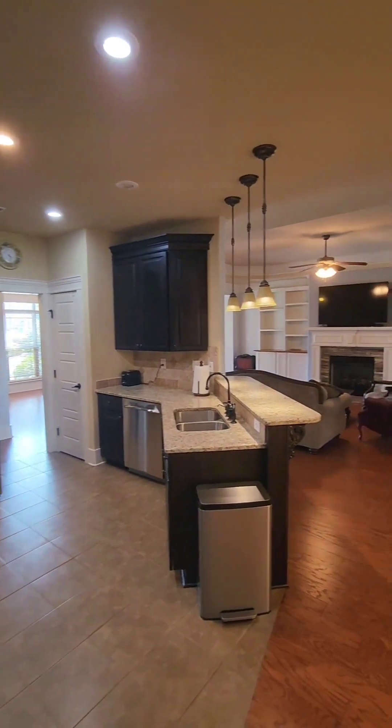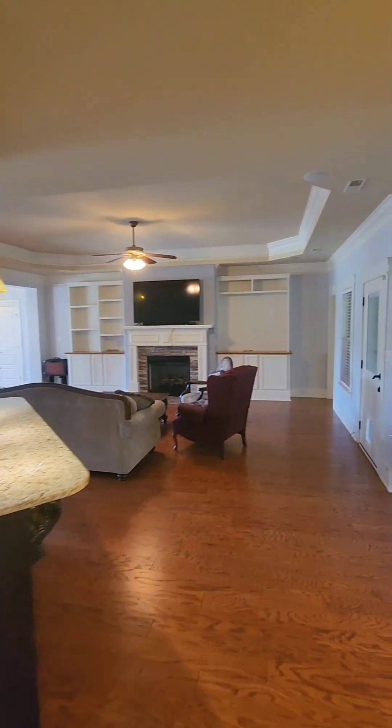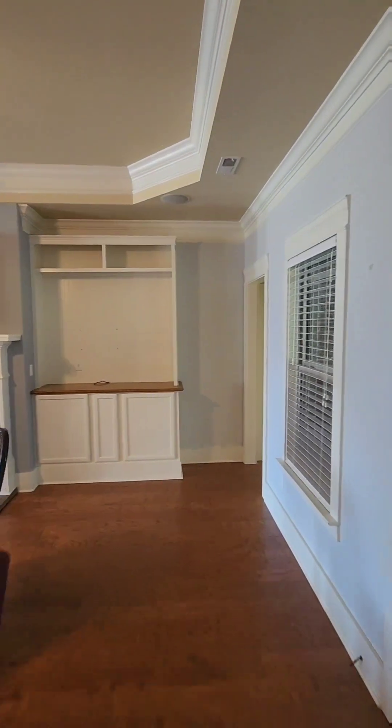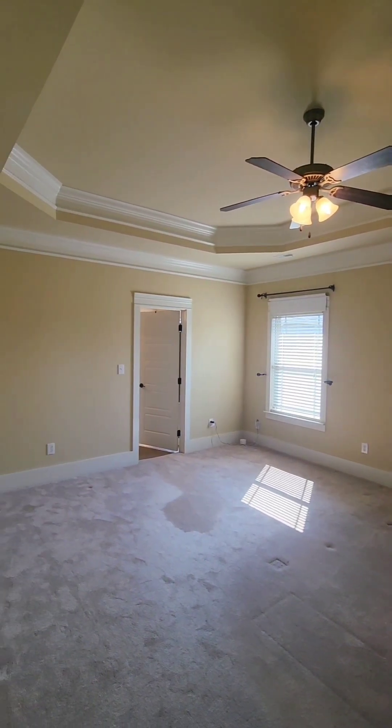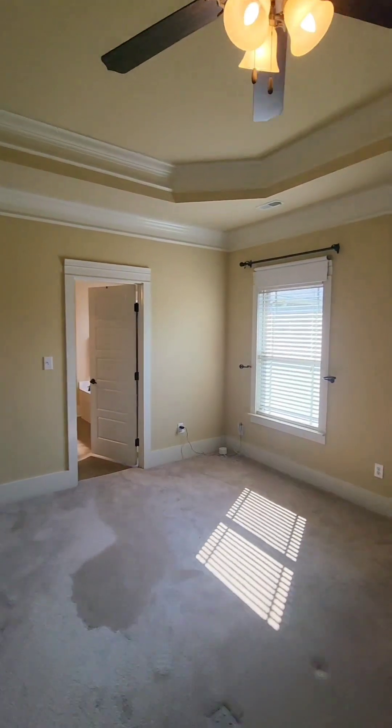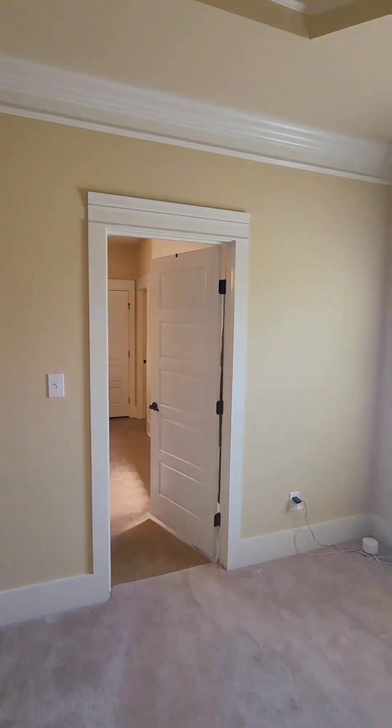Now let's go check out that master bedroom. This massive master bedroom also features tray ceilings and a huge master bathroom, equipped with his and hers walk-in closets.